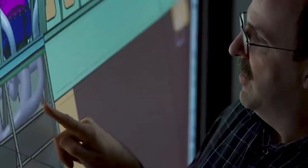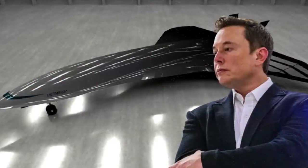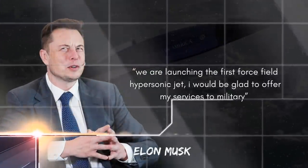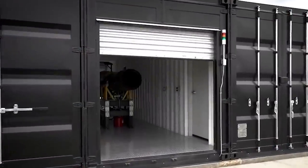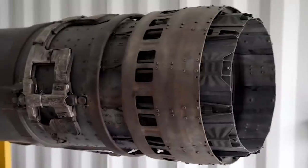Moreover, the U.S. military is seeking a force field capable of stopping nuclear missiles. Elon Musk found the opportunity and said, "We are launching the first force field hypersonic jet. I would be glad to offer my services to the military." Everything from nuclear missiles to small drones could be stopped by this defensive force field.